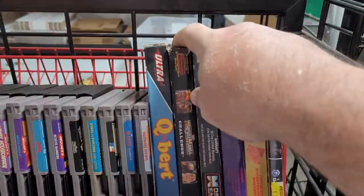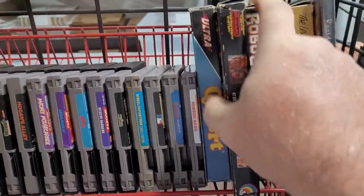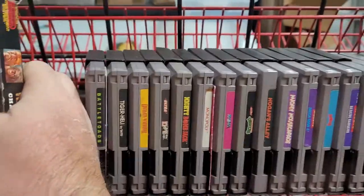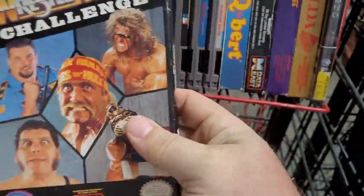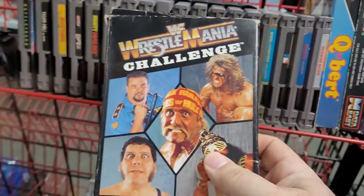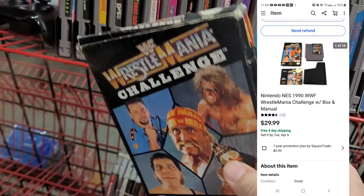Next up is an NES game. If you haven't seen my previous videos, I got a whole bunch of NES games and a system from my favorite thrift store guy who buys storage units — gave him $300 — and I've been selling these like crazy. This one sold for $29.99.